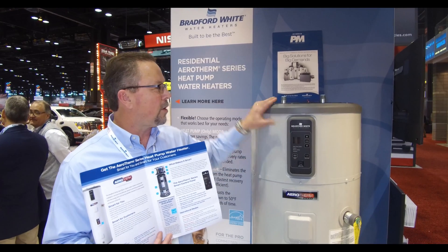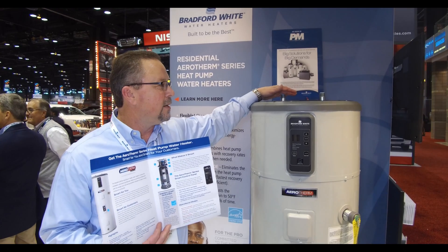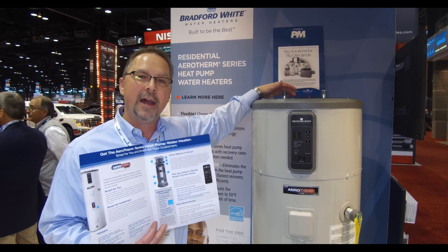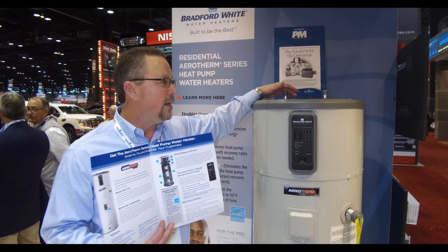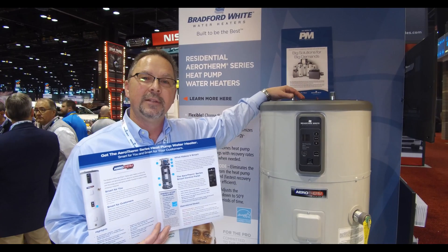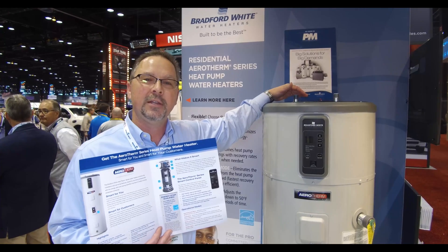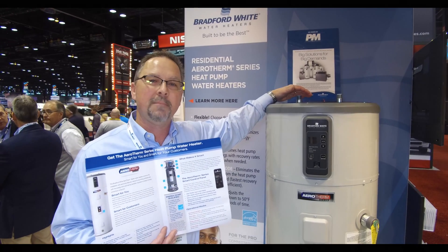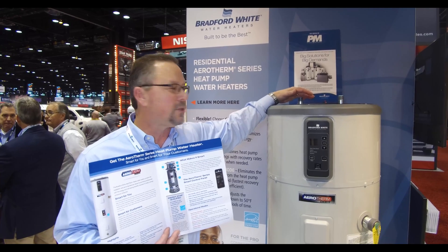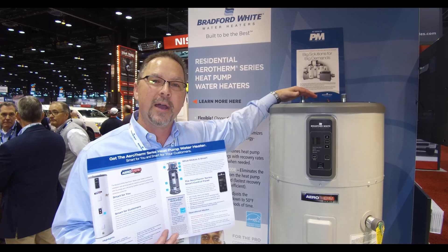This is the only heat pump water heater that has top connections on it. The reason for that is so you can replace an existing water heater with very little modification, if any. It's also the only heat pump water heater that's built in Michigan — at the Bradford facility in Middleville, Michigan. No other heat pump water heater can claim to be manufactured in the United States. This is an American-made product and we are very proud of it.